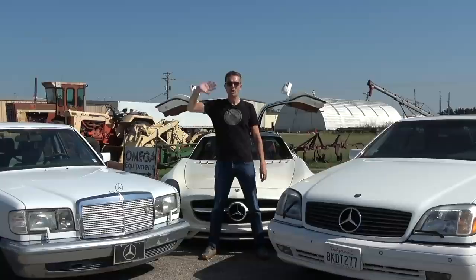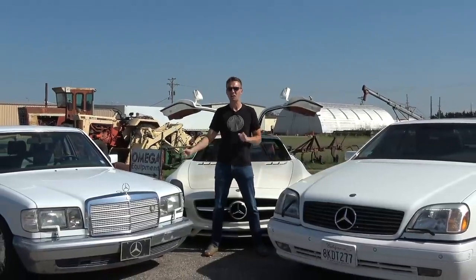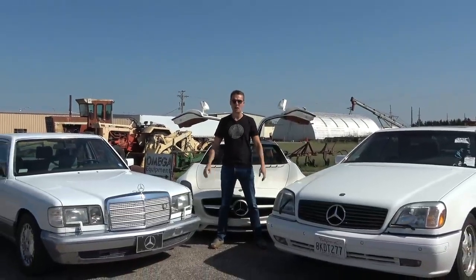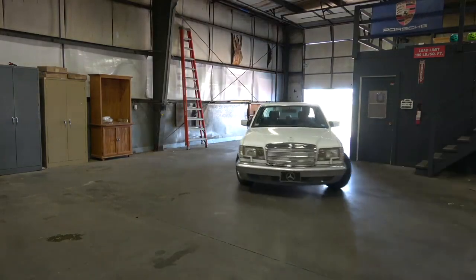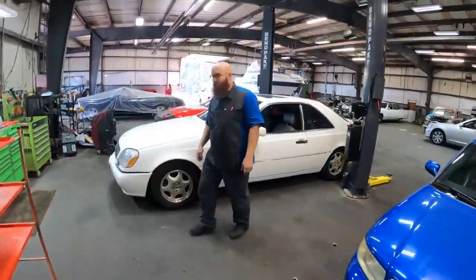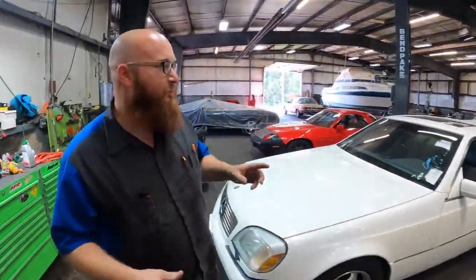For example, Hoovie's Garage - he always says garage, but anyway - Hoovie's Garage made his fortune buying cars that he sold for crippling losses. That is an utterly genius business plan if you ask me. It really is. Well done, Hoovie.